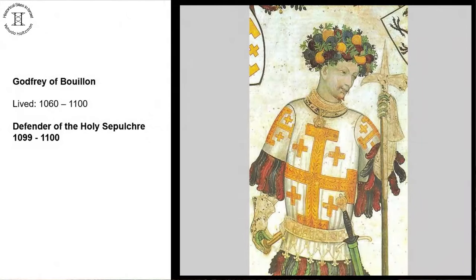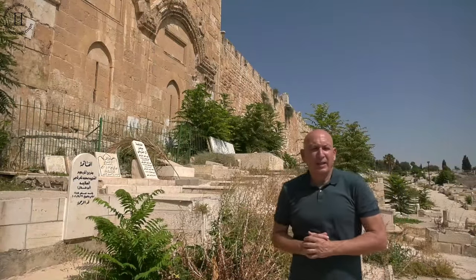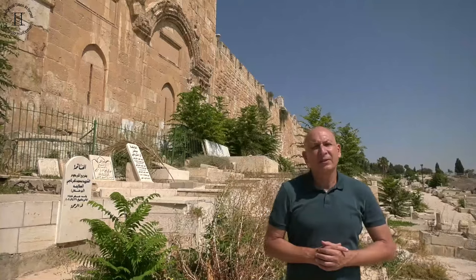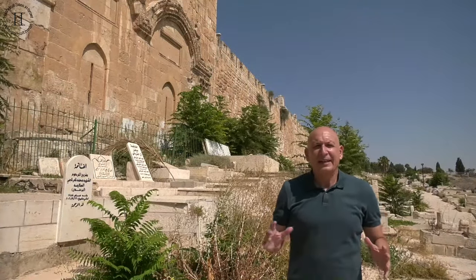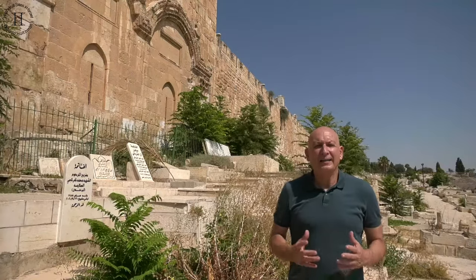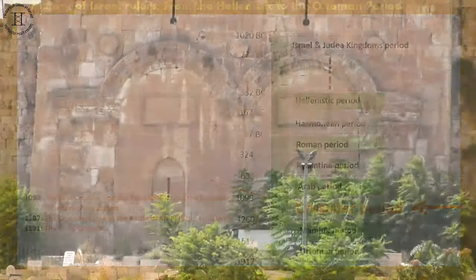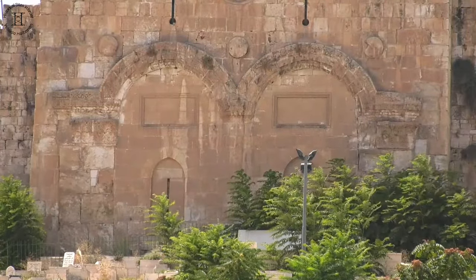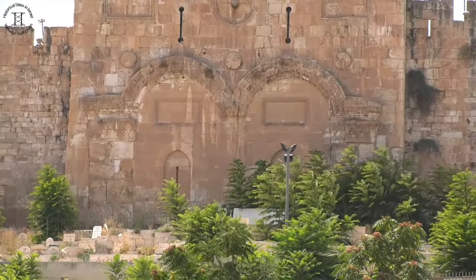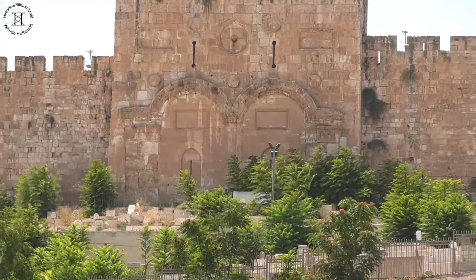Godfrey of Bouillon, the leader of the First Crusaders, broke through the gate and entered Jerusalem, like Jesus and Heraclius. During the period of the Kingdom of Jerusalem between 1099 and 1187, the gate was opened twice a year for Christian religious marches. The gate was sealed by Salah Adin after conquering Jerusalem in 1187. At the beginning of the 16th century, the Ottoman Sultan Suleiman I rebuilt the wall of Jerusalem, and as part of the construction, the ancient gate structure was incorporated while being sealed with the same type of stone used for building the wall.